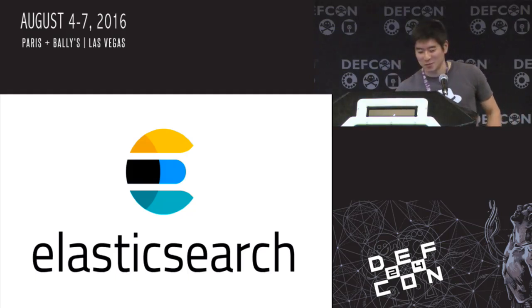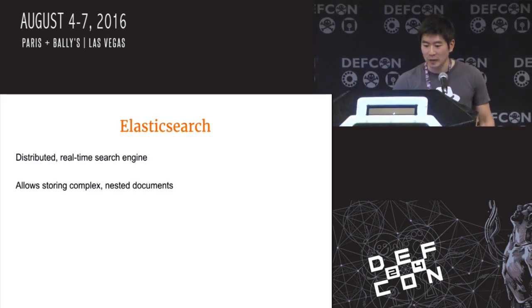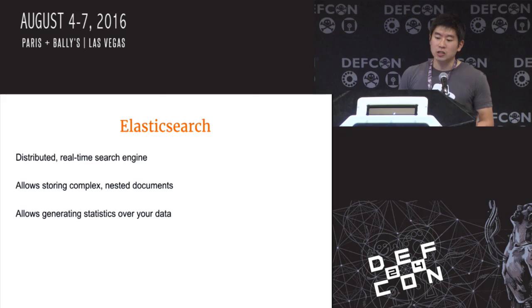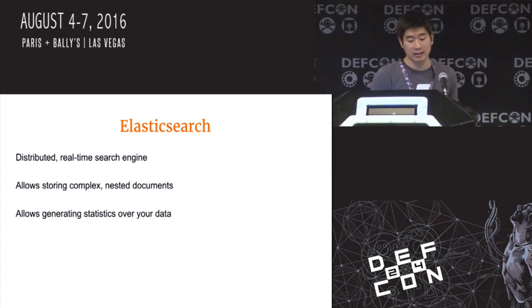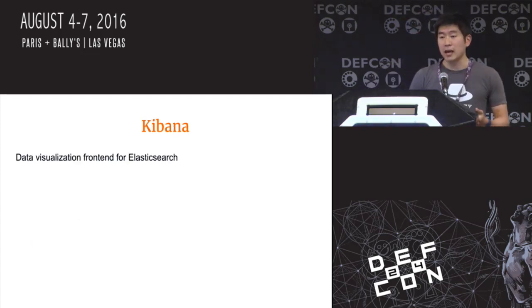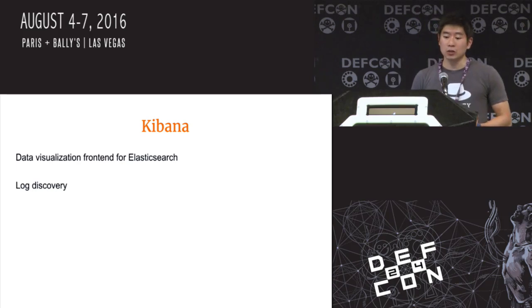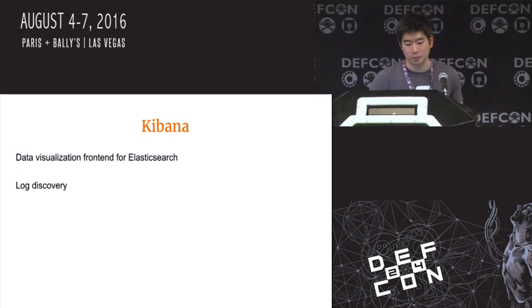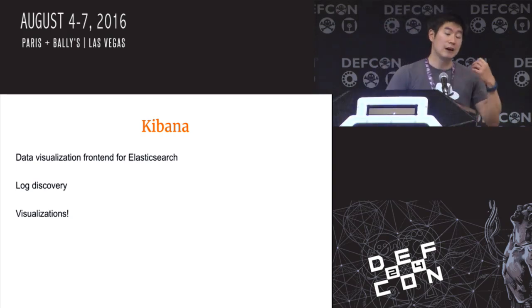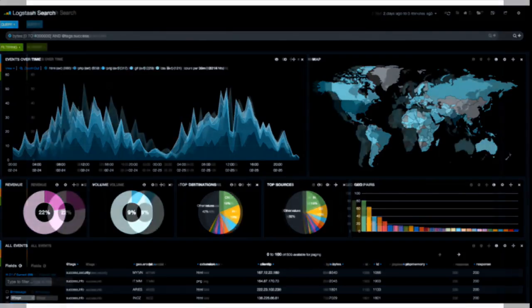Elasticsearch is the distributed real-time search engine created by Elastic.co. It allows storing complex nested documents, and we primarily use it for storing log files parsed by Logstash. Elasticsearch also allows the generation of statistics and aggregations over your data, which lends itself well to analysis. Finally, the K in ELK stands for Kibana — that's the data visualization web application front end for Elasticsearch. Kibana allows for log discovery, debugging of problems, and provides interesting visualization options like pie charts and graphs.